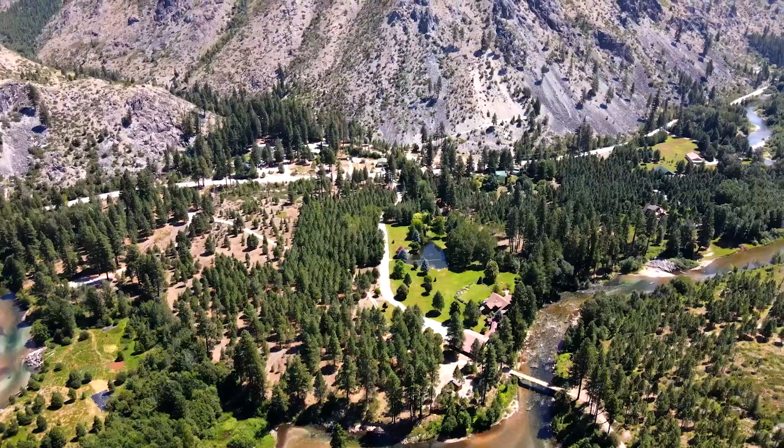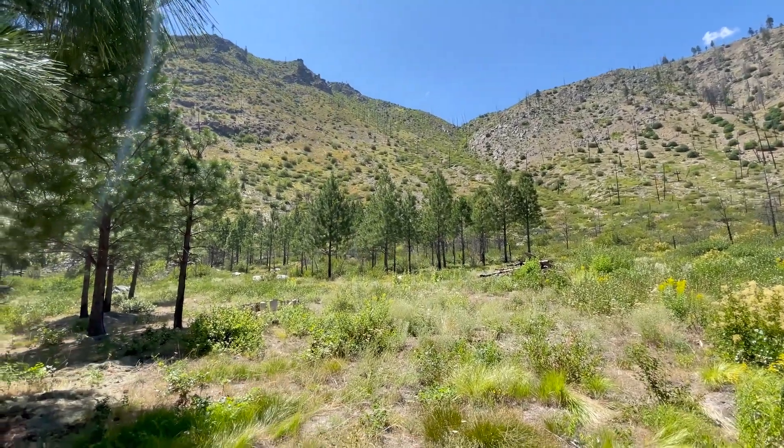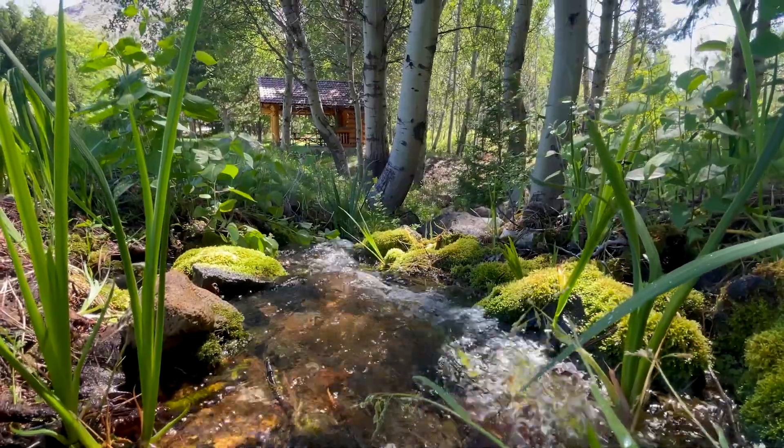With an expansive 34 acres of land to call your own, you'll have ample room to explore and embrace the wilderness that surrounds you. Hiking trails meander through the property, revealing hidden treasures at every turn.